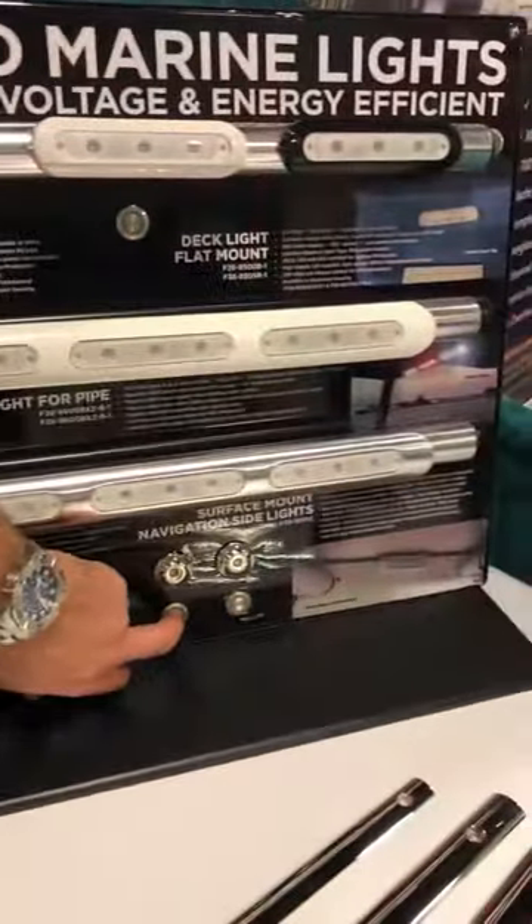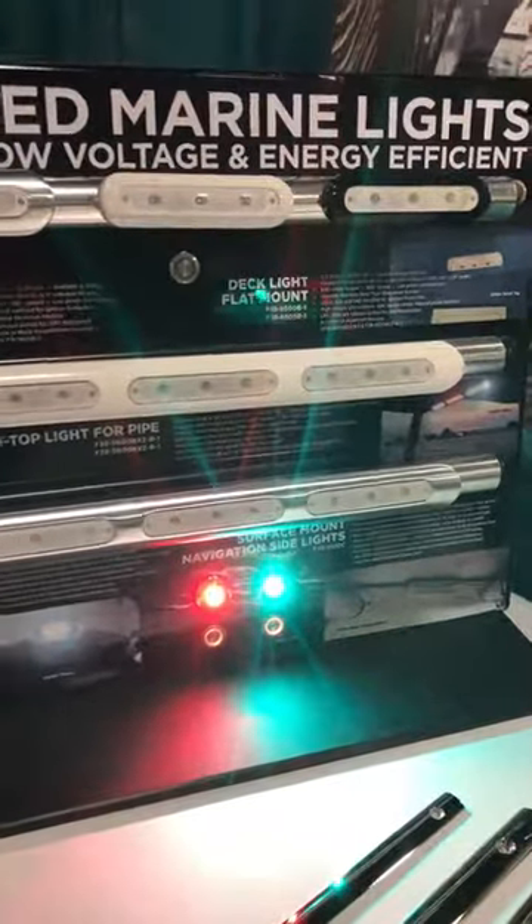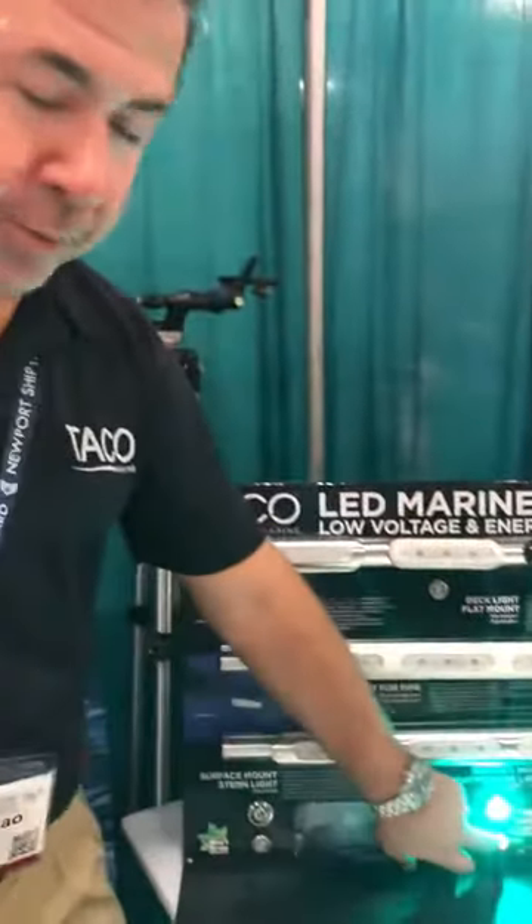Last is our nav lights. These are round button lights, complementary to the current nav lights that we make today. U.S. Coast Guard approved as well, two nautical miles.